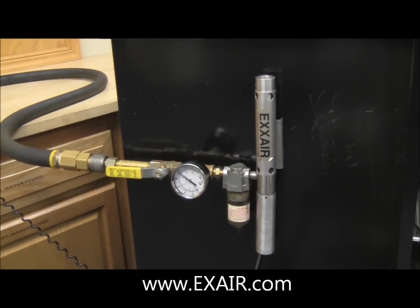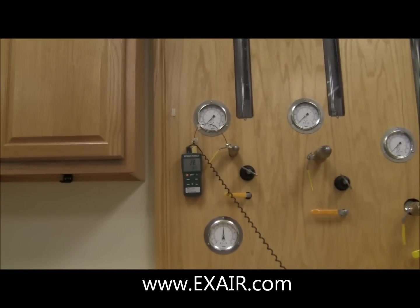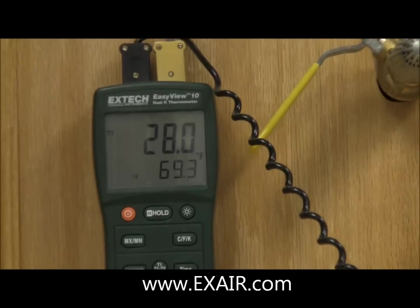This original cold gun air coolant system with the same 100 PSIG supply pressure is still providing a temperature drop of over 40 degrees Fahrenheit.